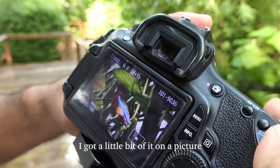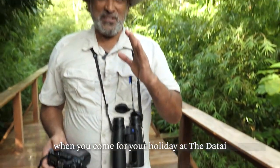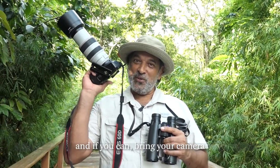I've got a little bit of a picture. And that's why, when you come for your holiday at the Datai, pack your binoculars, and if you can bring your camera, you will be in for a treat.